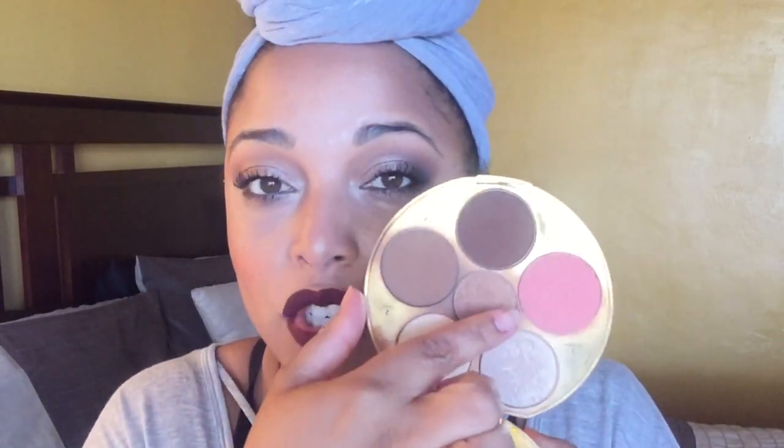The Tarte contour palette — they have a Contour Volume 3 online now for women of color with deeper skin tones. My one is the discontinued Makeup by Shayla collaboration, which is so bomb. It's a one-stop shop and I keep it in my car. It has blush, highlighter, under-eye powder, two bronzers (one shimmery, one matte), a contour, and eyeshadows. I'm using the highlight today and it is amazing.